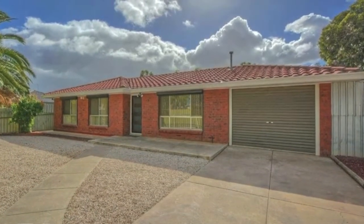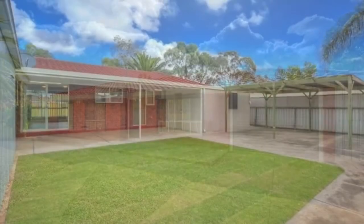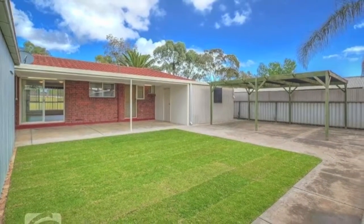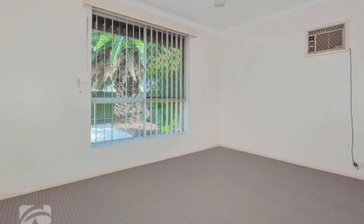Located at the quiet end of Burton Road, this fully updated four-bedroom family home represents a great starting point for first home buyers or investors looking to increase their property portfolio.